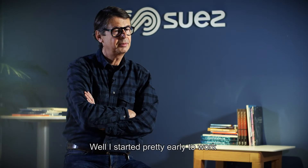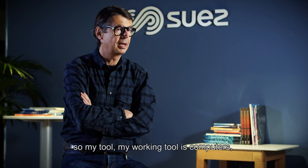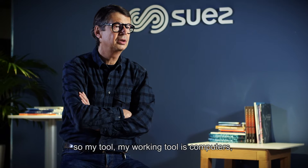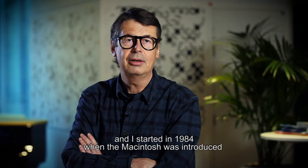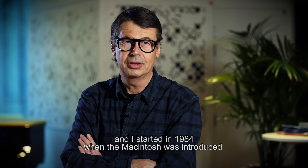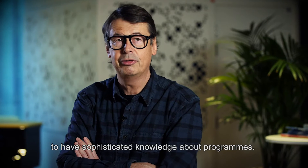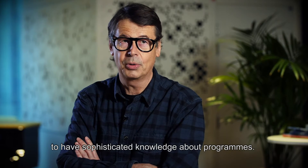I started pretty early to work with computers. My working tool is computers. I started in 1984, when the Macintosh was introduced, because this was the first machine where it was not necessary to have sophisticated knowledge about programs.